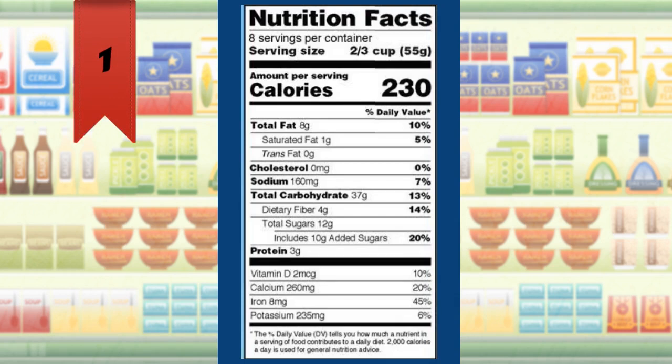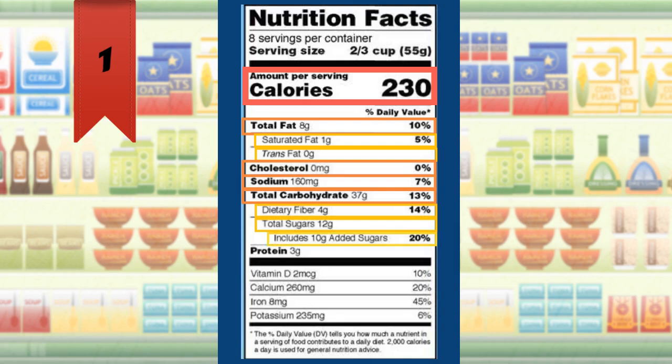The following components must be listed on the nutrition facts panel: total calories, total fat, saturated fat, trans fat, cholesterol, sodium, total carbohydrate, dietary fiber, total sugar, added sugar, protein, vitamin D, calcium, iron, and potassium.